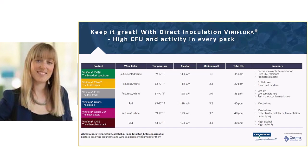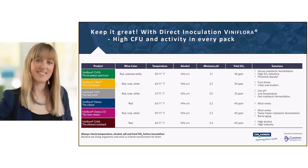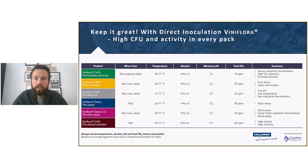Question about mouthfeel: we haven't thoroughly investigated the mouthfeel impact of individual MLF strains. Bacteria can produce small amounts of polysaccharides, but the effect isn't significant enough to see a clear difference. From a commercial perspective, non-Saccharomyces yeast like Prelude can help build mouthfeel on the front end as a complementary tool.